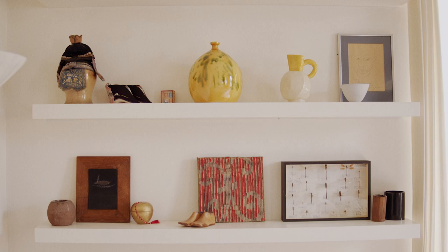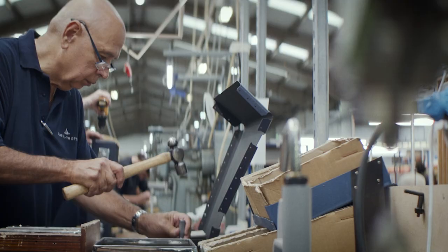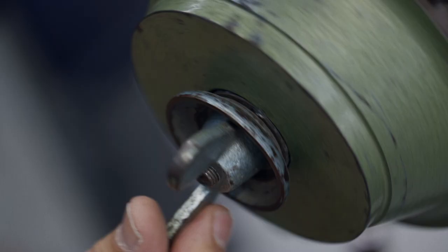This collaboration is to celebrate the 25th anniversary of the first Conran store that opened in Japan. We're taking the original suitcase and adding Sir Terence Conran's design to the case.